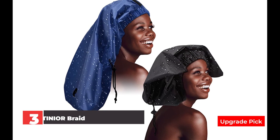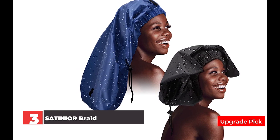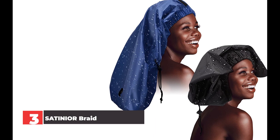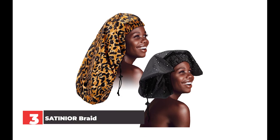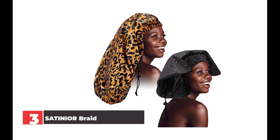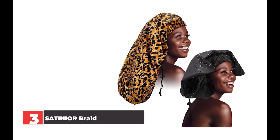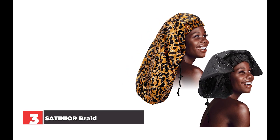Number 3: SATINIOR Braid Shower Cap. If you've ever struggled to fit your braids or other delicate hairstyles into your shower cap, here's your solution. This extra large shower cap is comfy to wear, fits all hair types and styles, and features an adjustable drawstring for a customizable fit. There are two extra large shower caps in the package in two different colors, with wide elastic bands that are comfortable to wear and won't easily slip off or leave marks on your forehead. Note: after receiving the products, wrinkles caused by packaging can be ironed to restore the original shape.